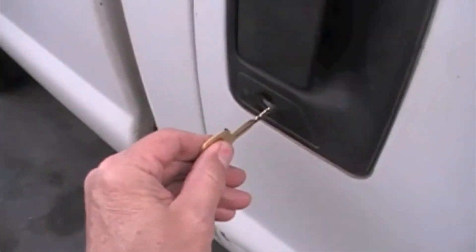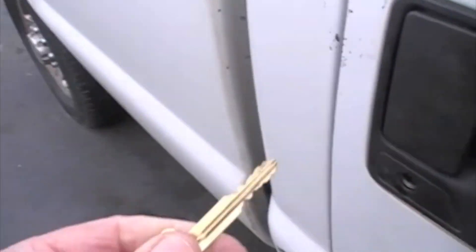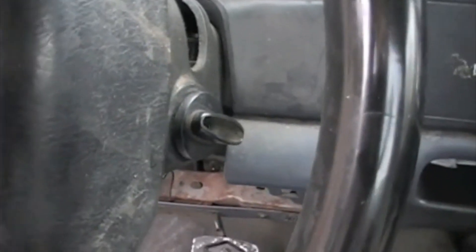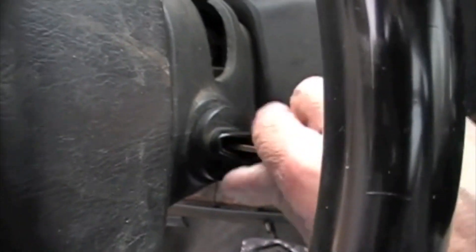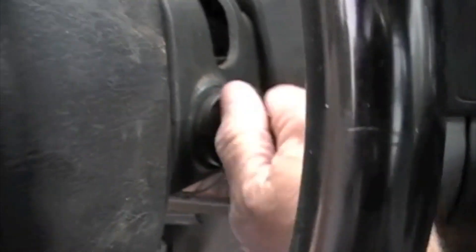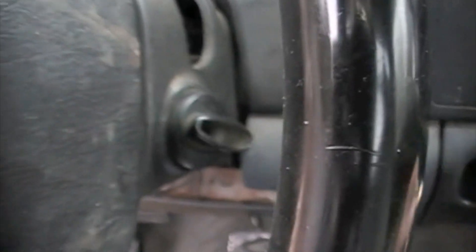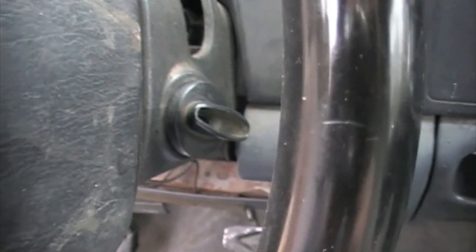Okay, so we're going to check this key right here, right now. You can see that it works fine. Works the ignition — we're good to go. Now we're going to see if it'll turn the ignition. Turns it fine. So our job is done. Total time on the job: about 15 minutes.